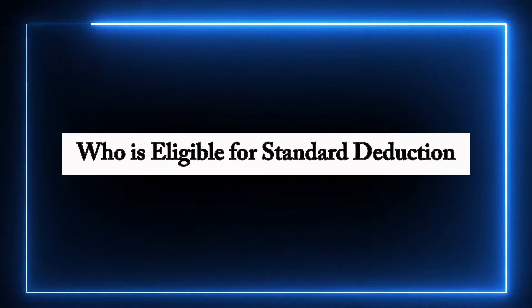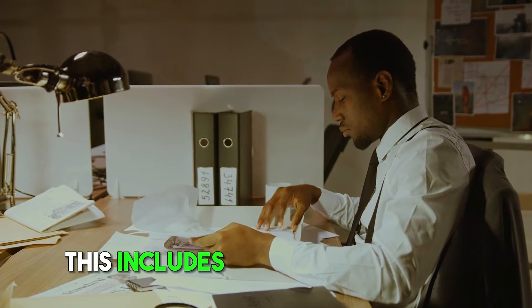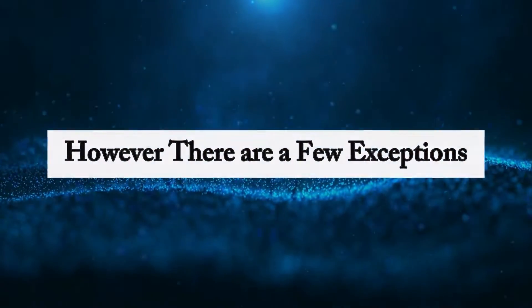Who is eligible for standard deduction? The standard deduction is available to most taxpayers. If you're filing your taxes, you're likely eligible for it. This includes different types of filers: single individuals, married couples filing jointly, and even those who are retired. However, there are a few exceptions.